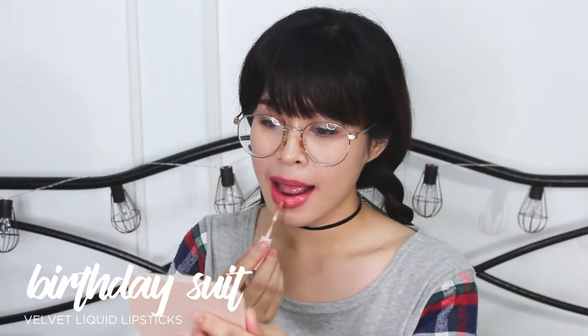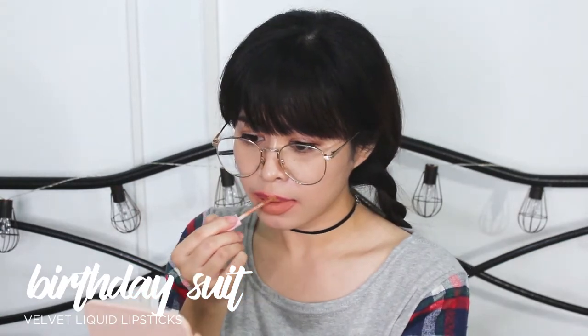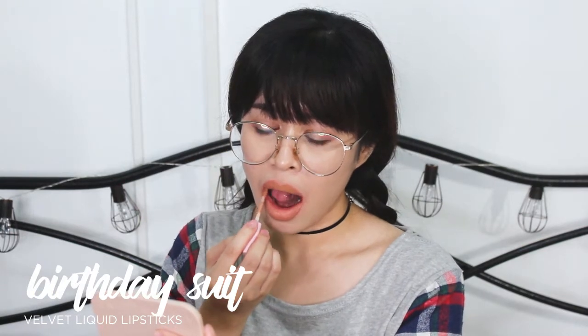Next is Birthday Suit. So ito yung Birthday Suit, guys. Medyo parang brownish yung tone niya, more on skin tone yung shade niya. Very nude or something like that. Hindi ko alam kung bagay siya sa akin kasi ngayon lang ako nakatry ng ganong shade.